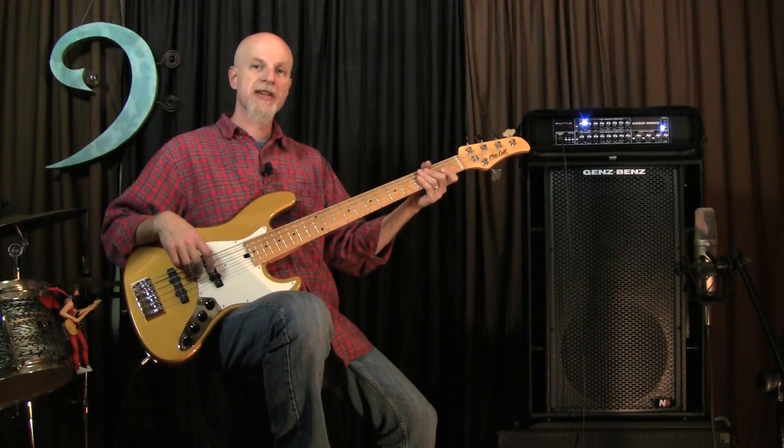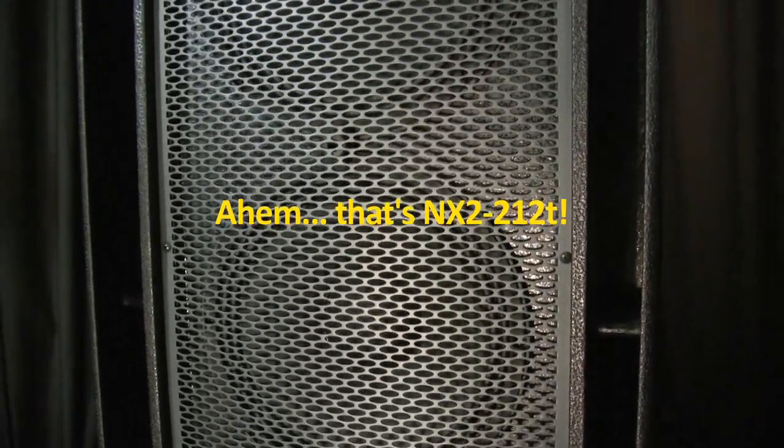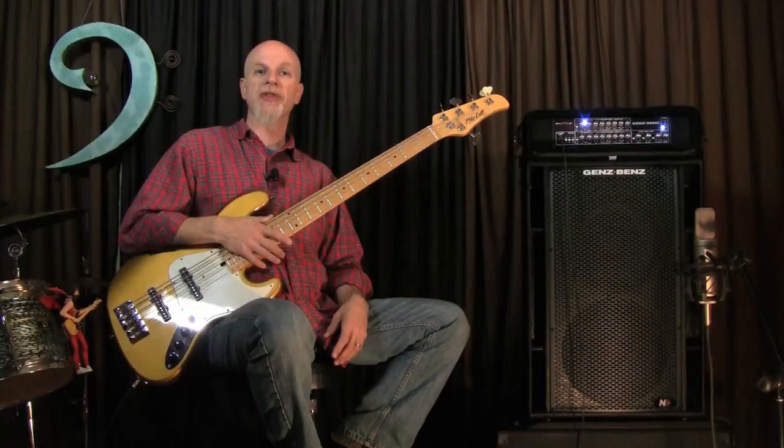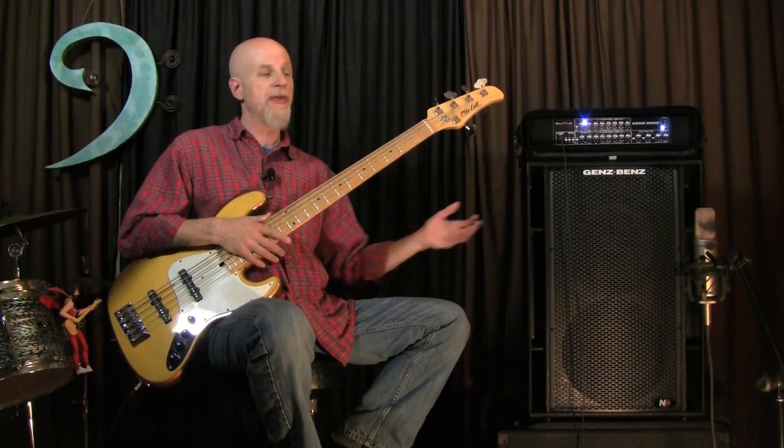Hi, Ed Friedland, The Bass Whisperer here. This time we're taking a look at the brand new Genz-Benz NX212 cabinet. The NX series cabs are an update of the old NEO X line. You may remember the NEO X212 cabinet — it was a great box, and this is essentially the same thing with a few improvements.